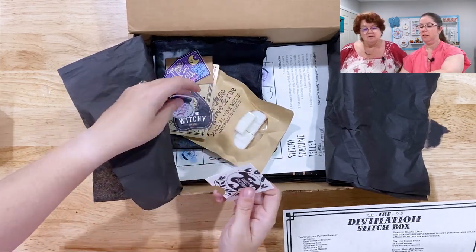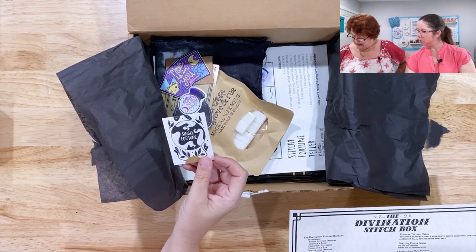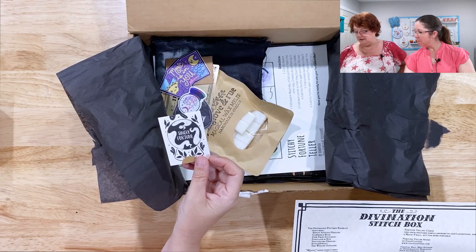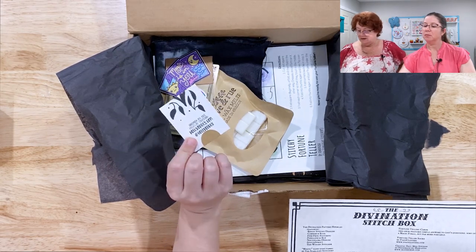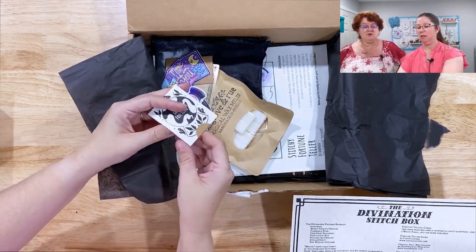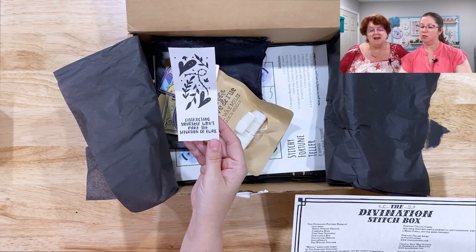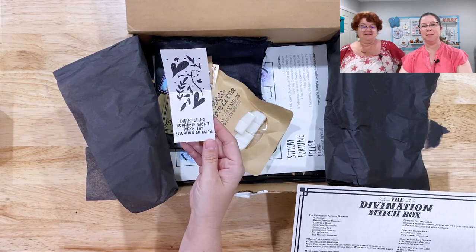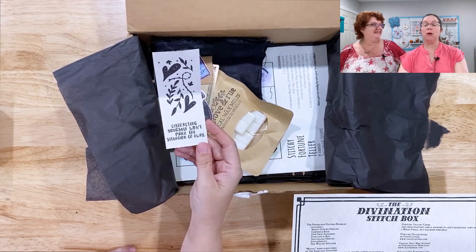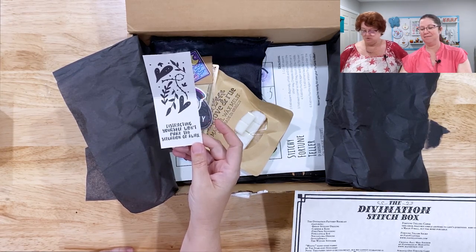There is a scratch-off fortune card by Holly Oddly at hollyoddly.com. You're supposed to open it up and scratch off your fortune. Do you want to do that? Sure. 'Distracting yourself won't make the situation go away.' Damn. But it's always fun to distract yourself — it's called procrastination. I would rather be cross-stitching than anything else. Cute.